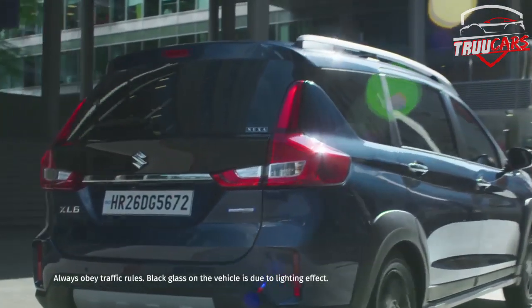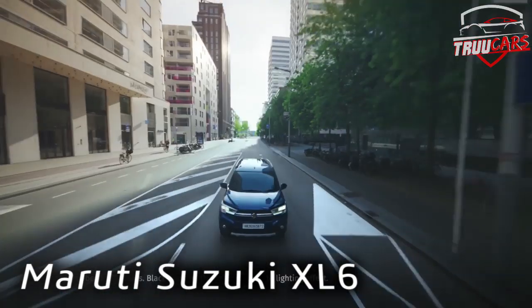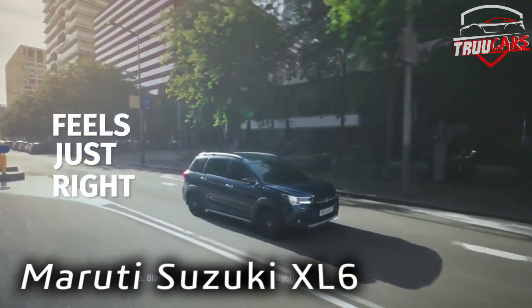Welcome to Truecar's channel. I will show you the first look of the Maruti Suzuki XL6. If you want to see this video, subscribe to this channel.